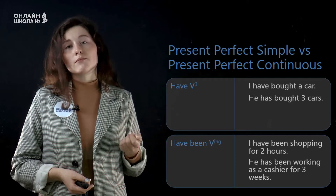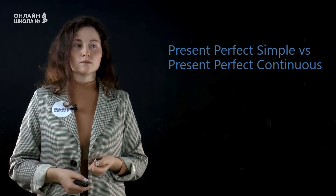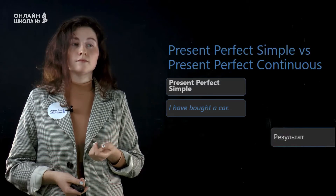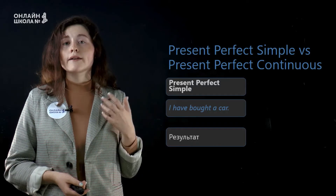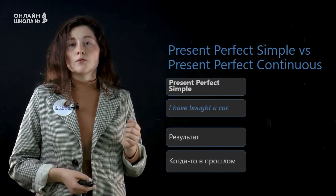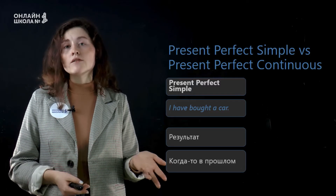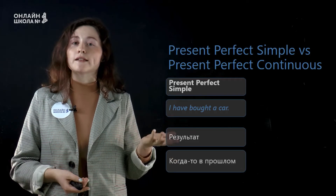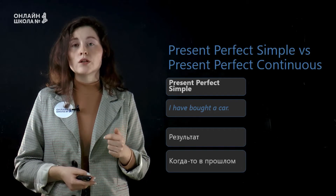Если вы не помните, как образуются эти времена, вы можете вернуться к прошлым урокам. А теперь давайте посмотрим на разницу в использовании двух этих времен. First tense is present perfect simple. For example: I have bought a car. Мы очень часто используем это время, когда мы обсуждаем какой-то результат — я купила машину, и сейчас у меня есть какой-то результат. Кроме всего прочего, мы используем это время, когда что-то произошло однажды в прошлом, но мы не упоминаем когда это было, или, возможно, это произошло недавно. Если я уже буду обсуждать детали, когда я купила машину, в каком салоне — я буду использовать уже прошедшее время.